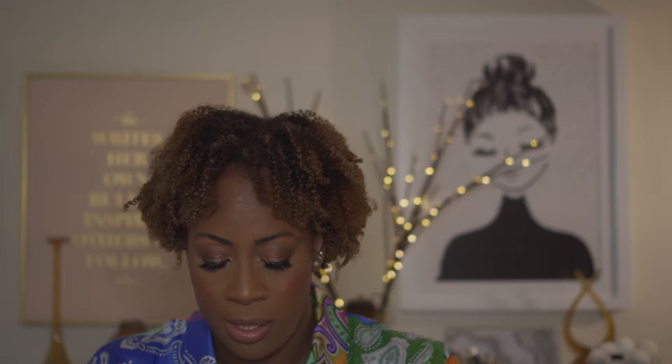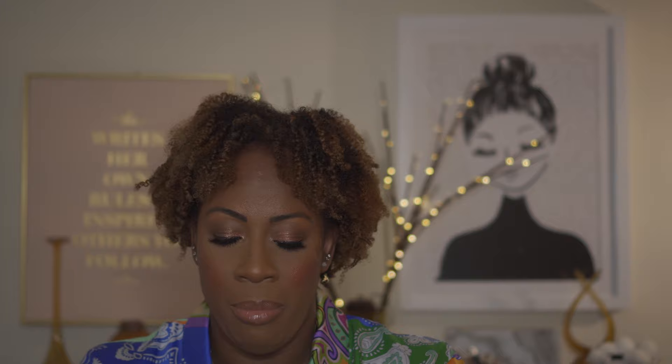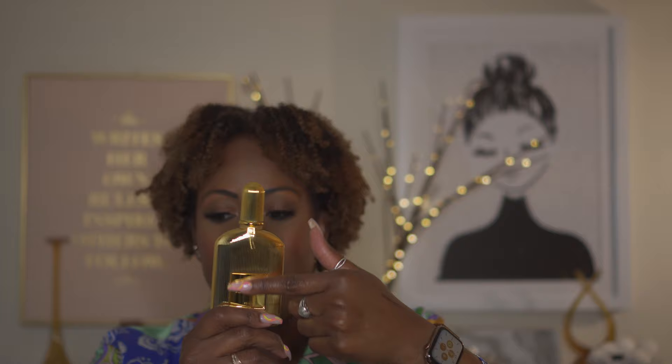I also have the Tom Ford Black Orchid Parfum — this is the most intense version. Black Orchid is where it all started for Tom Ford; it's the OG of his blends. The original Black Orchid comes in a black bottle shaped like this with a gold top — be sure to check that out.